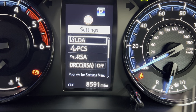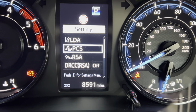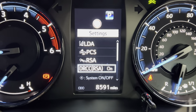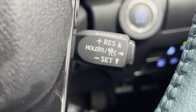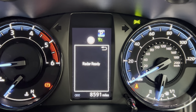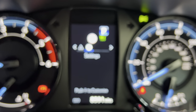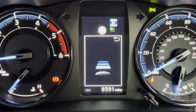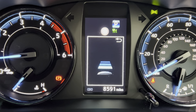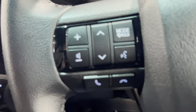Coming back out, this is your collision control — you can set the sensitivity for how close. Then there's the radar cruise control: turning cruise on, and then using this radar button on the steering wheel you can set how close or how far you want to be behind the car in front, and it will hold you at that distance. On this side of the steering wheel we've got volume control and voice control.